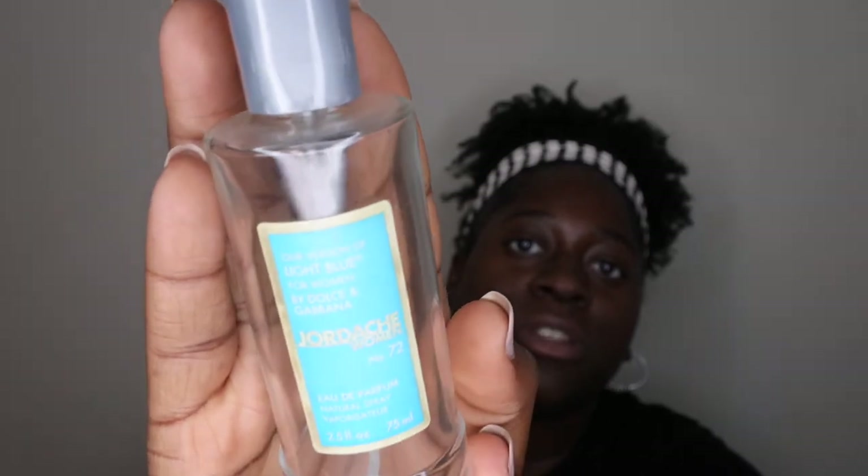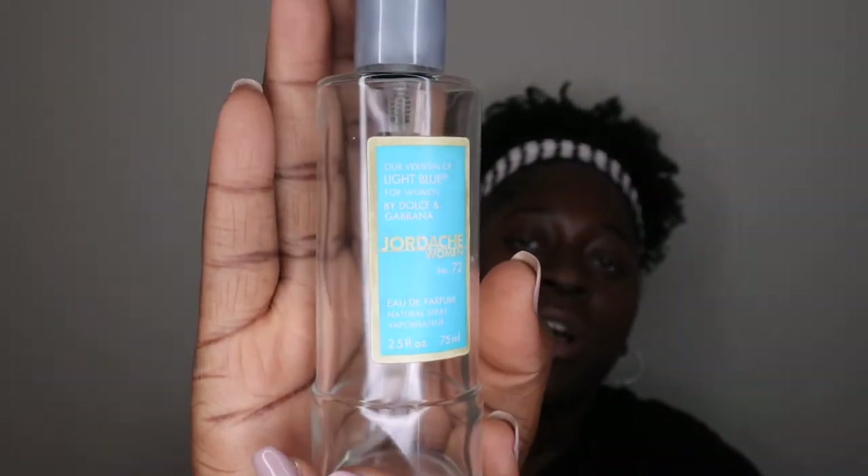I went through another perfume — Jordash Number 72 for women. Remember Jordash? This is supposed to be an impression of Dolce & Gabbana Light Blue, and I do have the real one. This stuff smelled like it but it seemed to turn on you a little bit after you wore it, so I would not recommend that one.